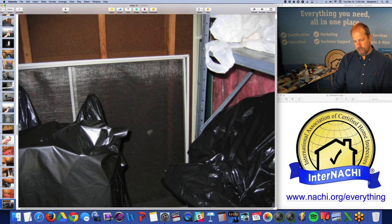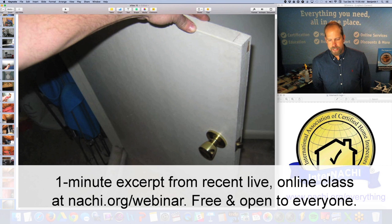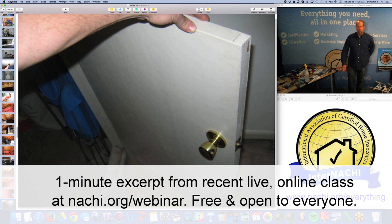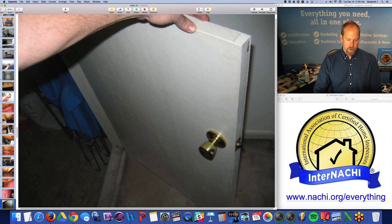Now I'm in the attic. A lot of storage. The structure looks okay. Insulation — that's the attic access. That's a little door. It's not insulated, no weather stripping, it's not sealed. So it's really a hole in the thermal envelope.